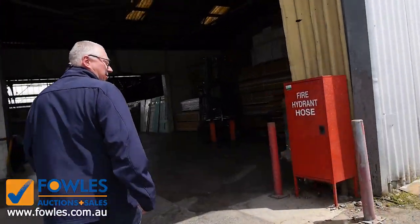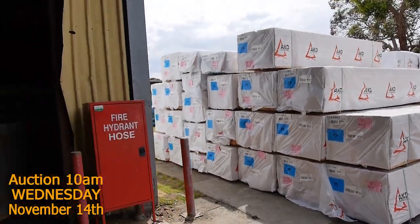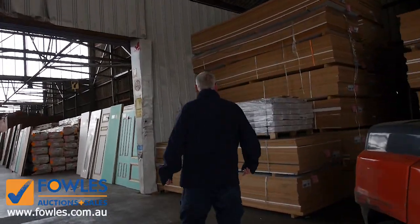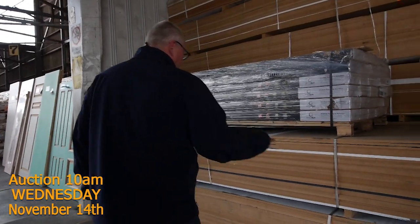Over here is where we start with some nice mid-range lengths of structural pine to start off proceedings. Inside the shed we make our way now. We've got quite a few packs of MDF sheet in this week — 3600 by 1200 by 16mm painted white MDF sheets. They've been pretty popular.